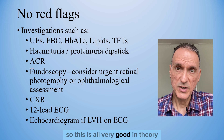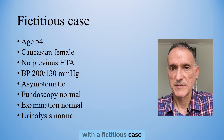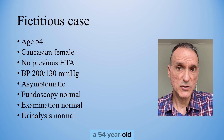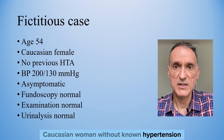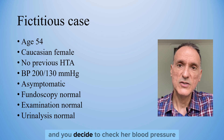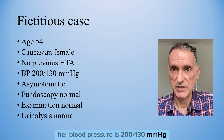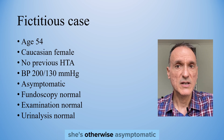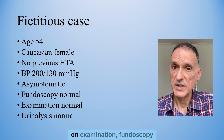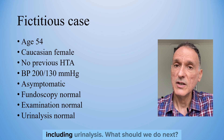Let's put this into practice with a fictitious case. A 54-year-old Caucasian woman, without known hypertension, comes to see you for an unrelated problem, and you decide to check her blood pressure. Her blood pressure is 200 over 130. She's otherwise asymptomatic. On examination, fundoscopy and the remainder of the examination are normal, including urinalysis.